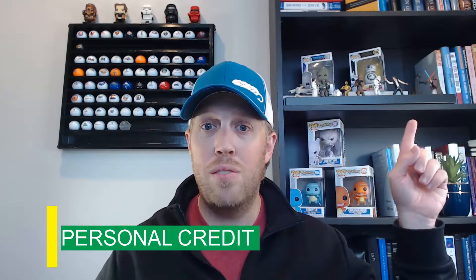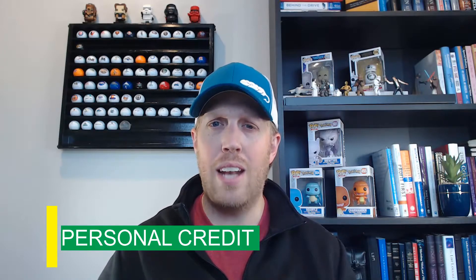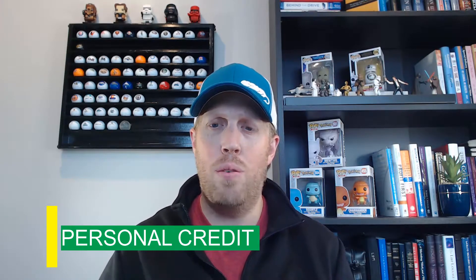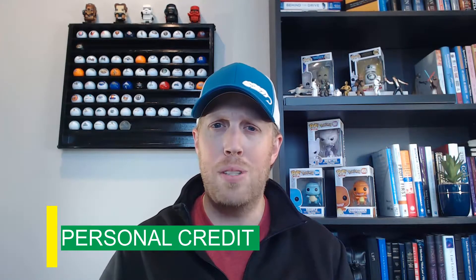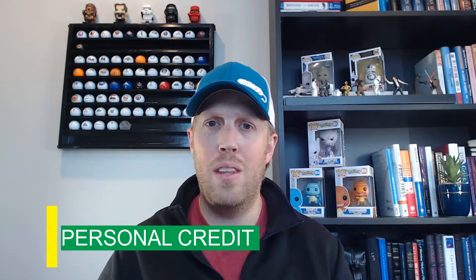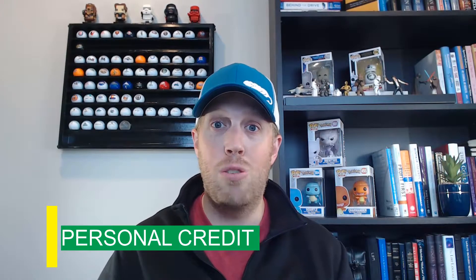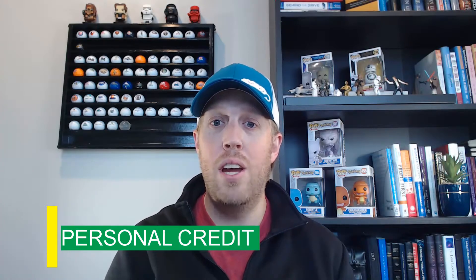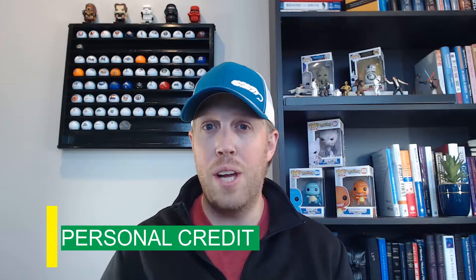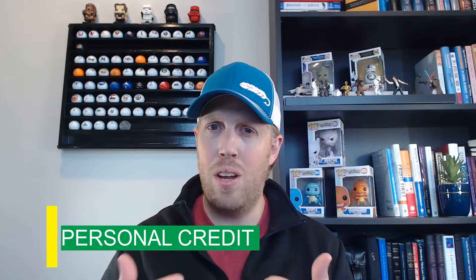In the process of getting started, you're going to want to check your personal credit. For new businesses, it's going to require your personal credit to get that line of credit open for your business. If you're thinking you'll just use business credit because your personal credit isn't great, or you don't want the credit pull to hit you — you're still going to have to go through that. That was something brand new to me. If you have a low score, somewhere around 650 or lower, you might consider holding off on getting a business credit card.